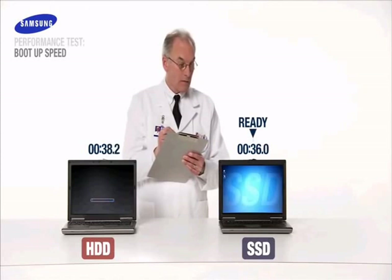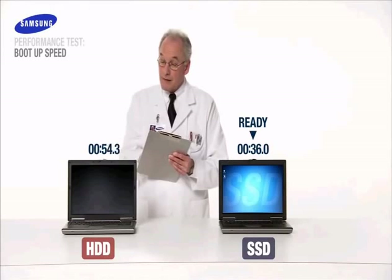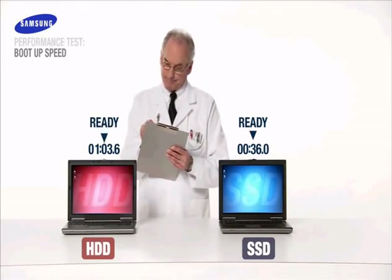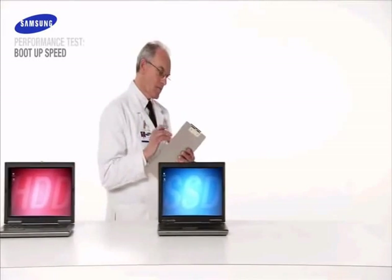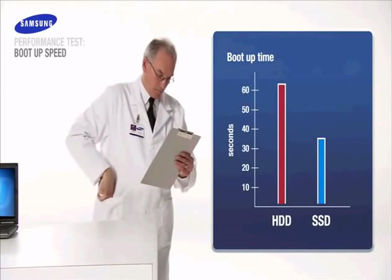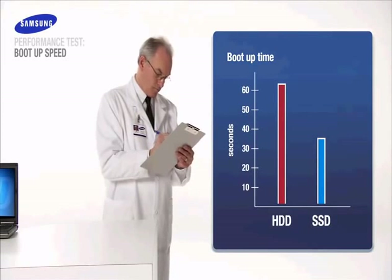Only 36 seconds for Samsung SSD and we're up and running. Now we'll wait for our HDD to finish. The hard drive clocks in at a disappointing 63 seconds. The SSD-based notebook boots in nearly half the time. Less is more on boot up times and shutdown times too, I might add.